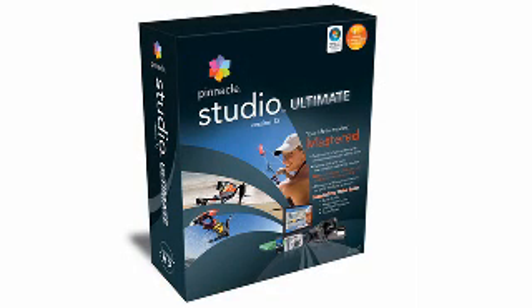Make your home movies look great without having to deal with other confusing and difficult-to-learn editing programs. Coming in at number 8 on our Countdown is a program for video enthusiasts. It's Pinnacle Studio Ultimate version 12.